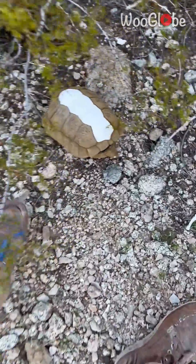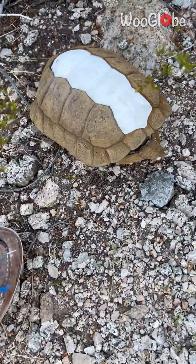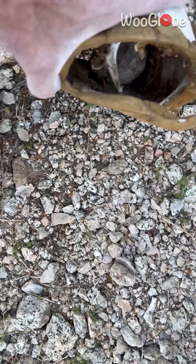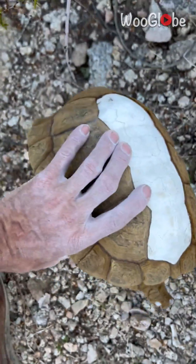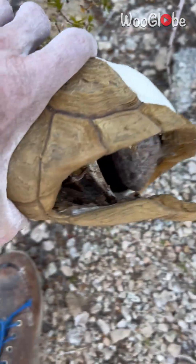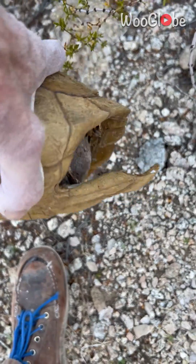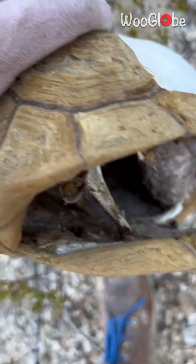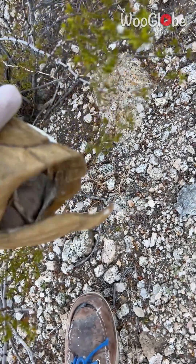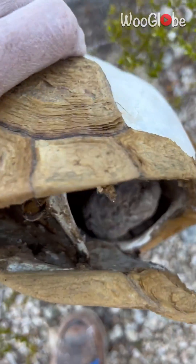Here is a dead tortoise — it's been here for a while. I found it the other day, and inside you can see something rolling around. It was too sunny out the other day to get a good look, but that thing rolling around in there is a bladder stone.